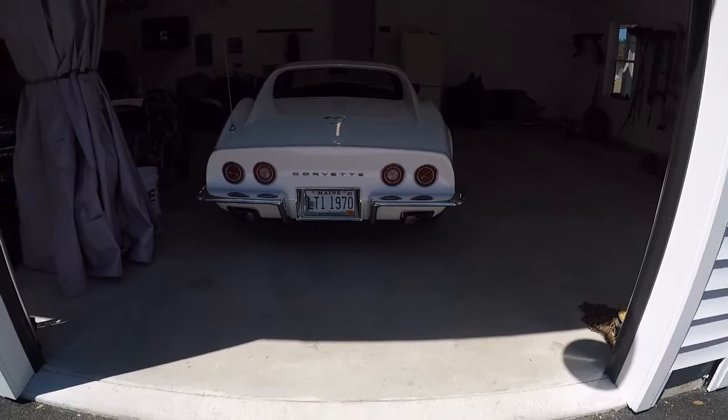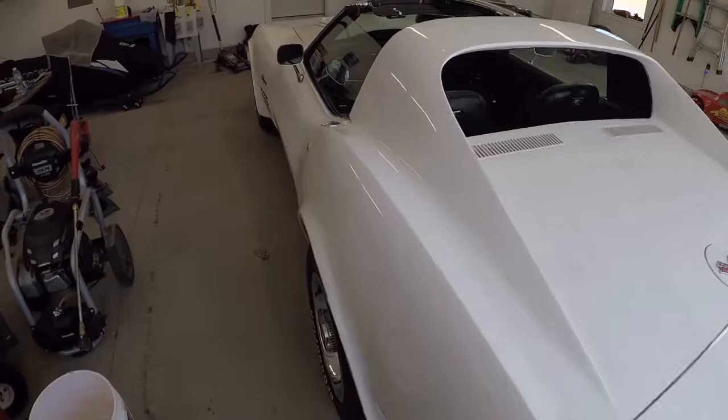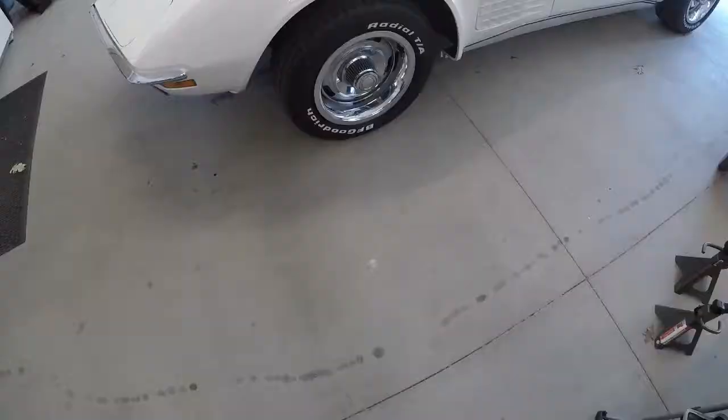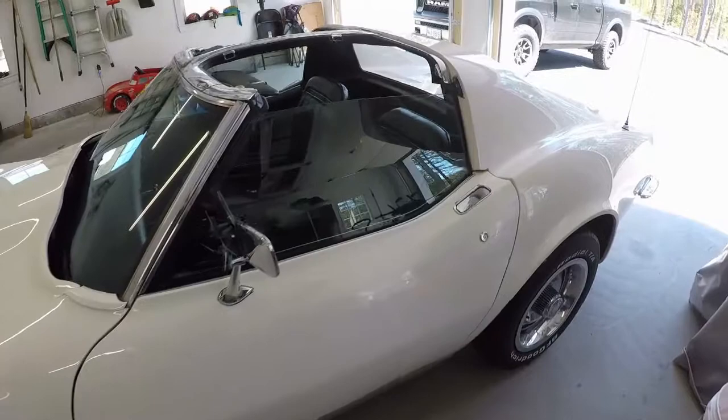This one was not like that. I had the cutouts glassed over in the back, cut those out, and put new trim rings in. Then I had Gormato, who does all my exhaust work, handle it. I want to do a cold start for you.